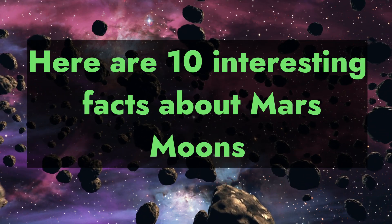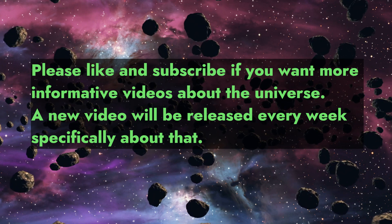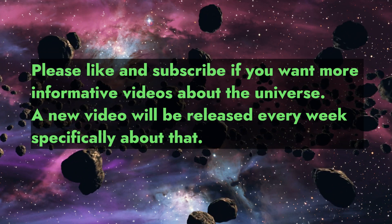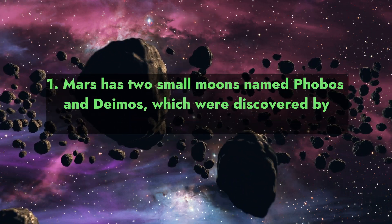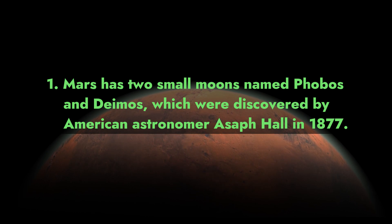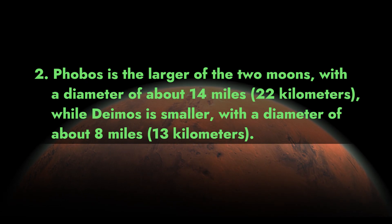Here are 10 interesting facts about Mars' moons. A new video will be released every week. Fact 1: Mars has two small moons named Phobos and Deimos, which were discovered by American astronomer Asaph Hall in 1877.